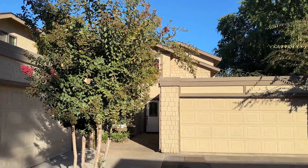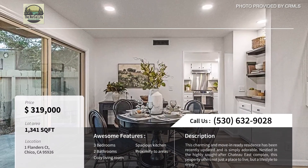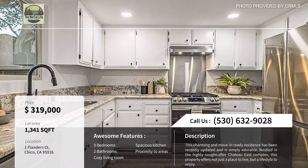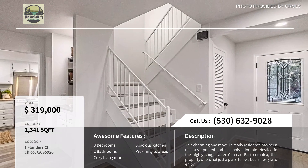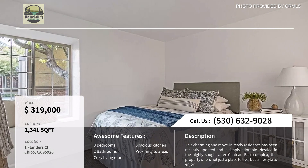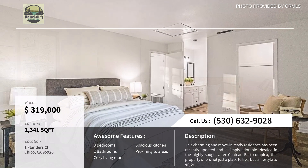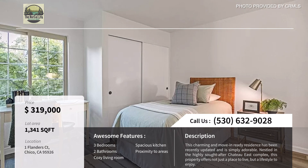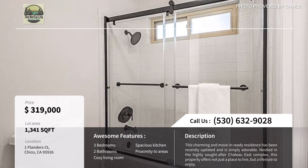The first home we're at today is 1 Flanders Court and it's priced at $319,900. It's nestled right in the heart of the Chateau East Complex, and the area is known for its close-knit community. This three-bedroom, two-bath condo is a short walk away from Upper Bidwell Park and Wildwood Park, offering fantastic access for those that love recreational activities. Picture your morning jog, your weekend picnic, or your evening stroll right at your doorstep.